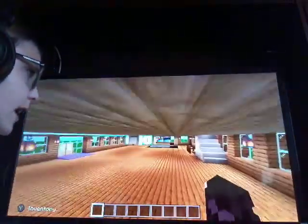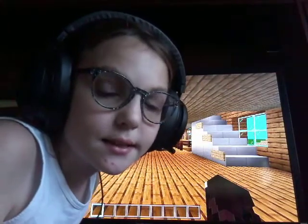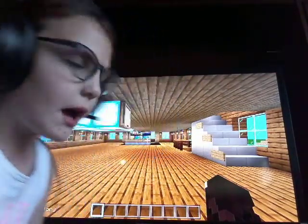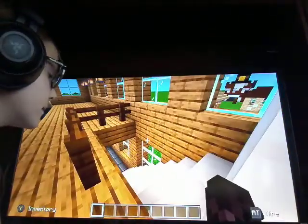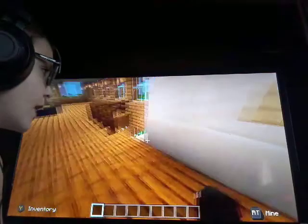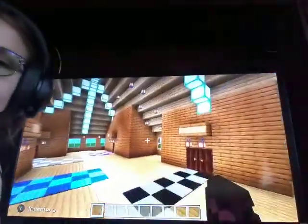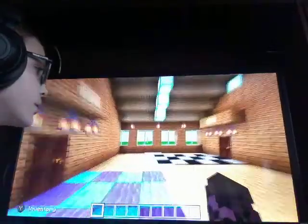I'm so excited to show you the downstairs — that last floor is the best! But up here we have all the rooms. First I'm going to show you the lamest room, because the lamest goes first — the bathroom.